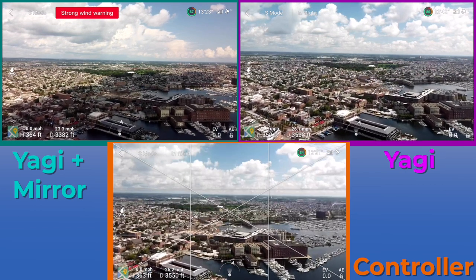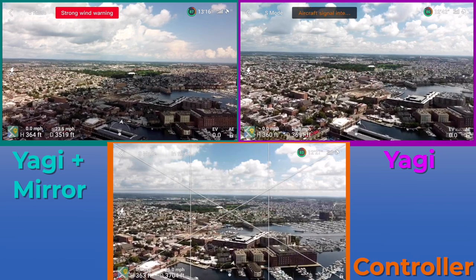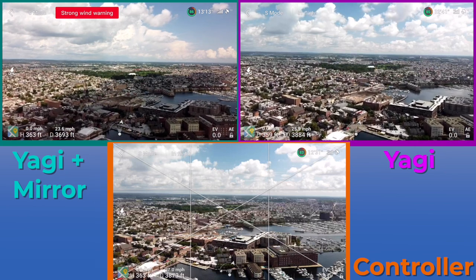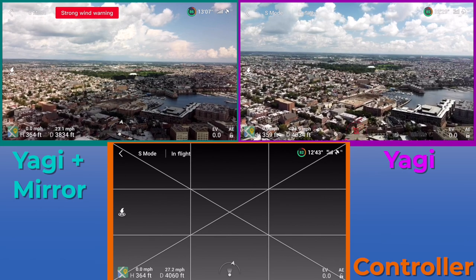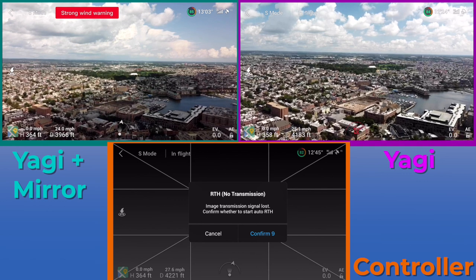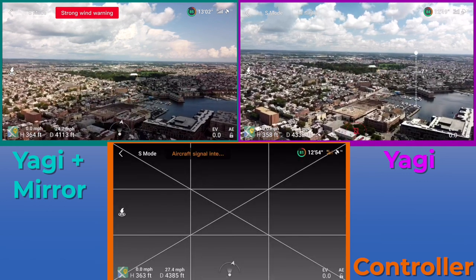That's the video controller — just lost its video feed. Getting our first aircraft signal interference warning from the Yagis by themselves. The Yagis-Mirror combo still going strong, no lag whatsoever in really either the Yagis-Mirror or the Yagis. So at this point with the controller, I'm at 4,000 feet and I'm already having pretty bad signal problems.